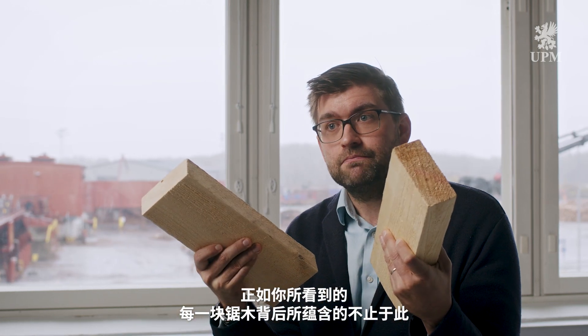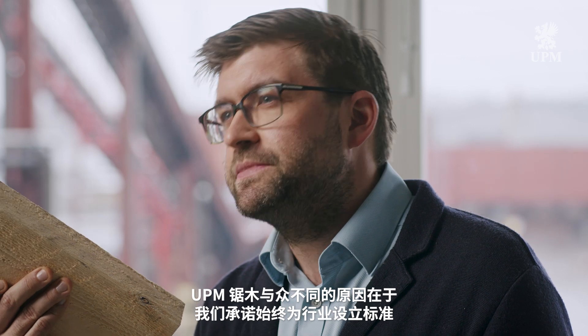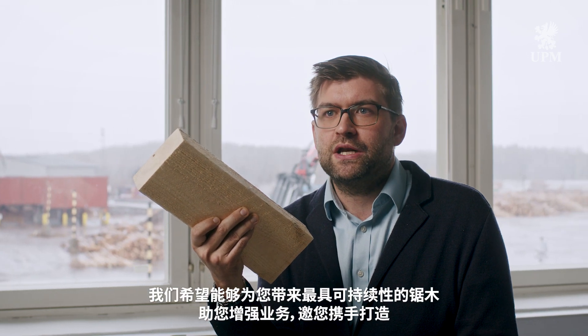As you can see, there's more than meets the eye behind every piece of timber. What makes UPM Timber different is our promise to always keep setting the standard. We want to bring you the best, most sustainable timber to enhance your business and invite you to build a future beyond fossils together.